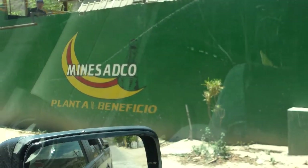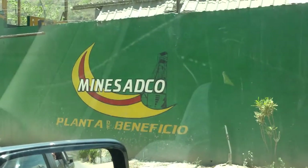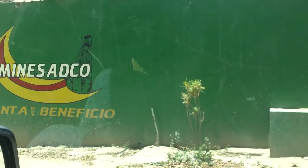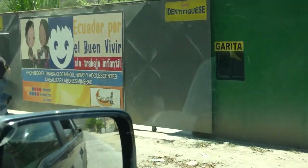We finally made it to Minesatco. This is the gate and it's 12 o'clock in the afternoon here. We're waiting for someone to go open it. There it is.